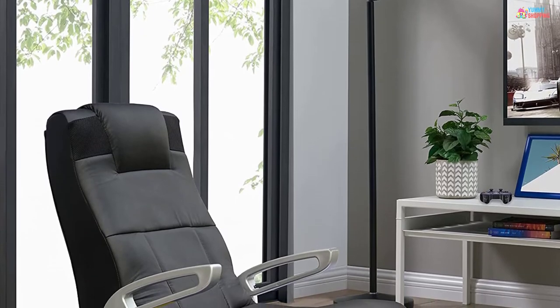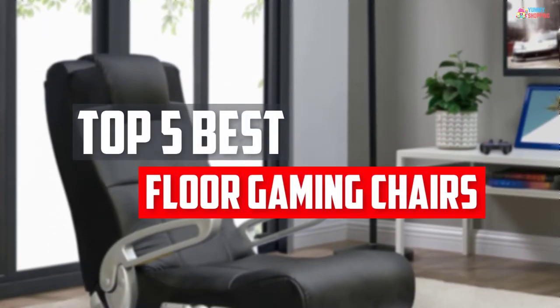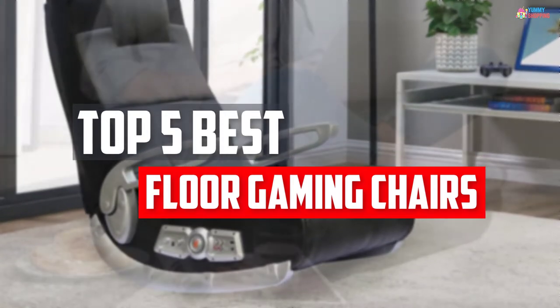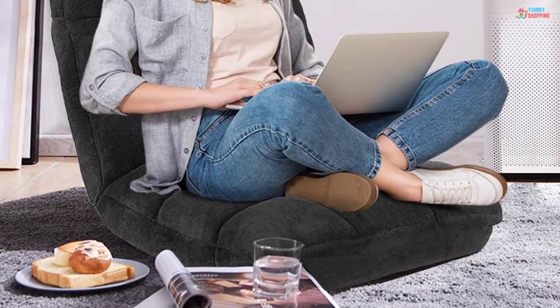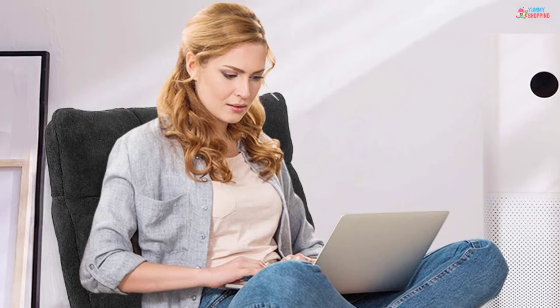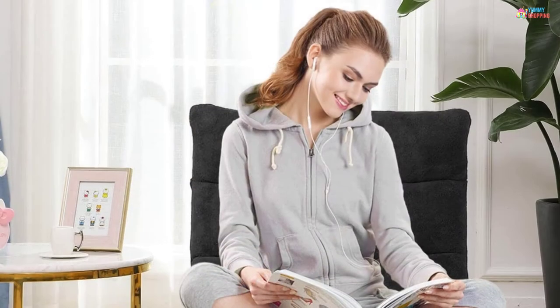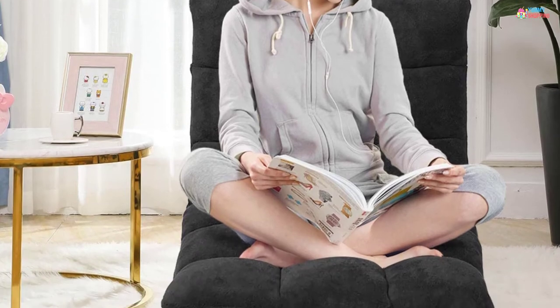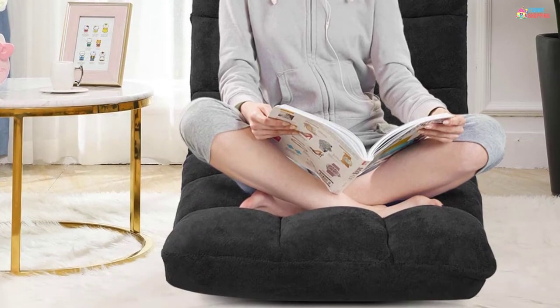In this video, we will look at the top 5 best floor gaming chairs available on the market today. We made this list based on our personal opinion, hours of research, and customer reviews. We've considered their quality, durability, features, and more. If you want more information and updated pricing on the products mentioned, check the links in the description box below. So, let's dive into the video.